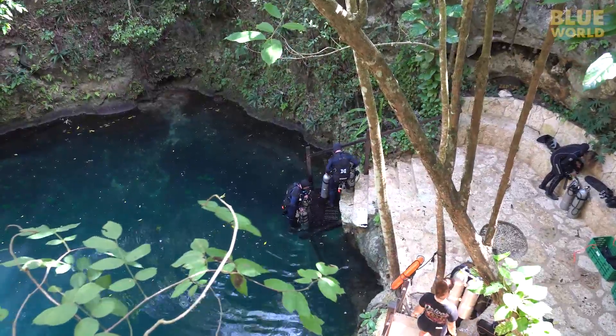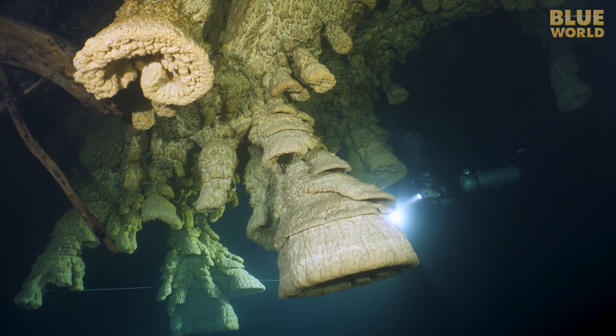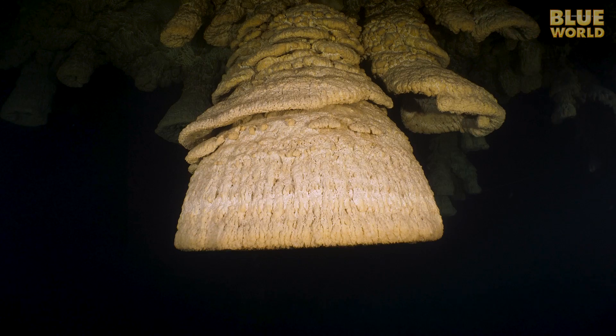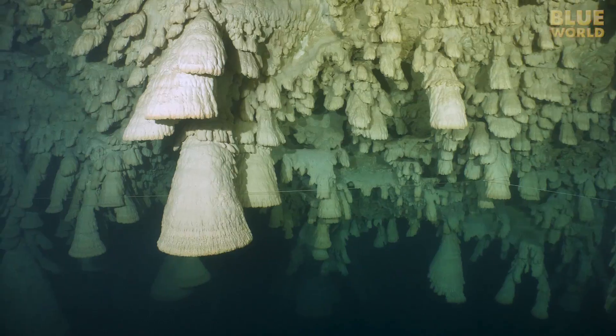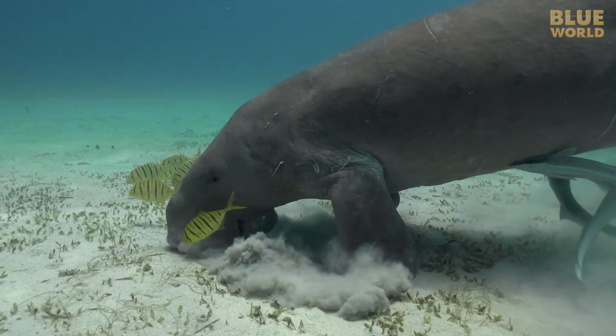Jonathan investigates a spooky cenote in Mexico filled with odd formations that look like bells. Are they biological or geological? Welcome to Jonathan Bird's Blue World!